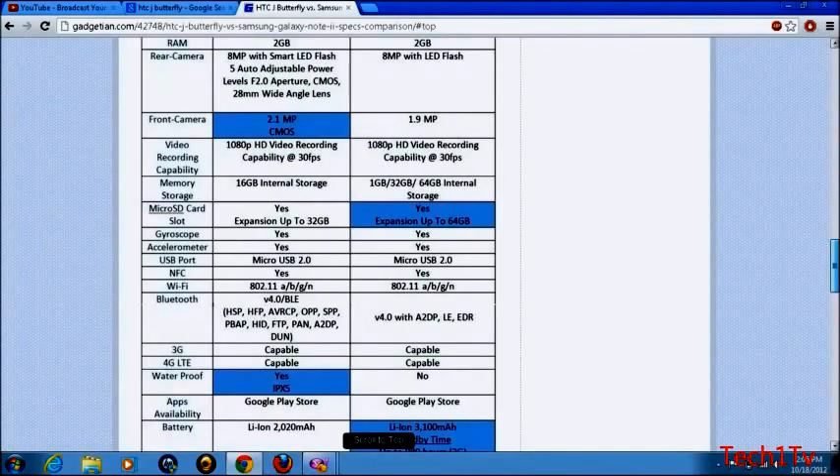The HTC J Butterfly has 16GB internal storage. The Samsung Galaxy Note 2 comes in 16, 32, and 64GB options. Both have an SD card slot.